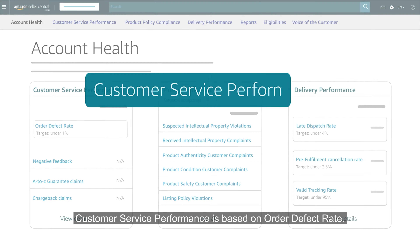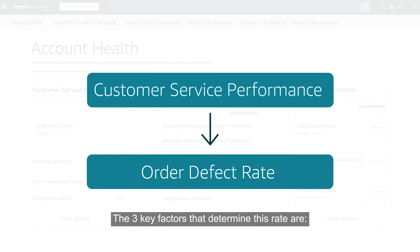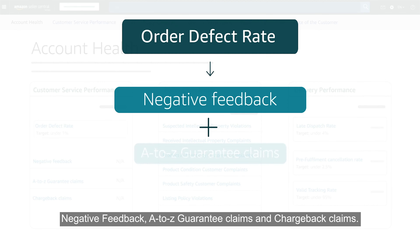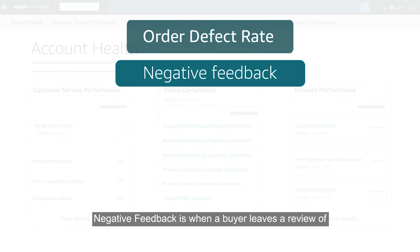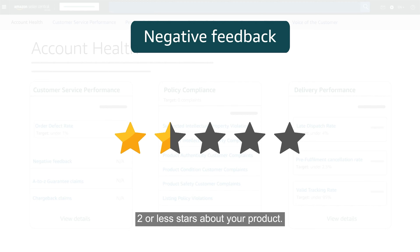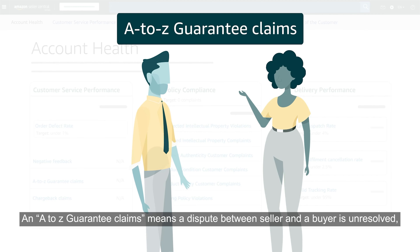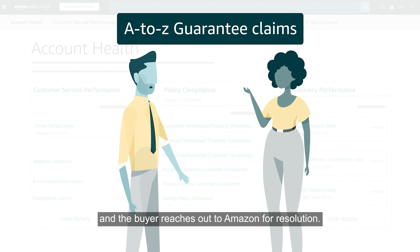Customer service performance is based on order defect rate. The three key factors that determine this rate are negative feedback, A-Z guarantee claims, and chargeback claims. Negative feedback is when a buyer leaves a review of two or less stars about your product. An A-Z guarantee claim means a dispute between seller and buyer is unresolved and the buyer reaches out to Amazon for resolution.